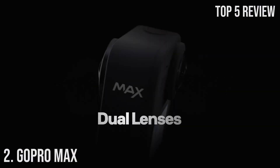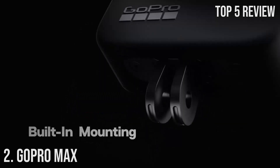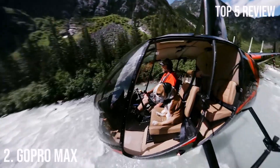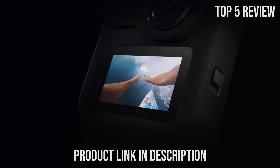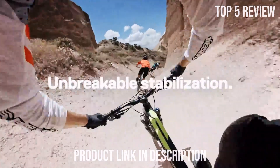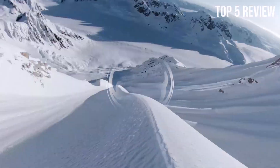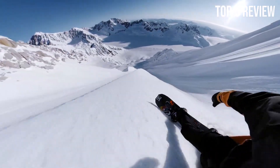Number 2: GoPro Max. The GoPro Max is a groundbreaking waterproof camera that combines the power of both traditional and 360-degree capture, offering unmatched versatility for adventure enthusiasts and content creators. With features like touchscreen spherical 5.6K 30fps HD video, 16.6MP 360 photos, 1080p live streaming, and Max HyperSmooth stabilization, the GoPro Max is a game-changer.